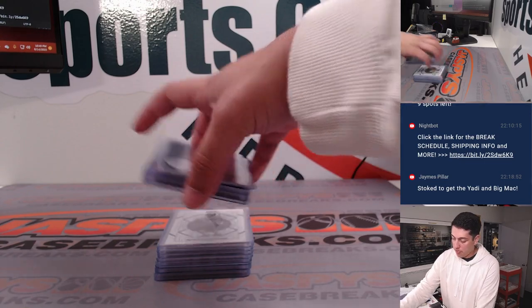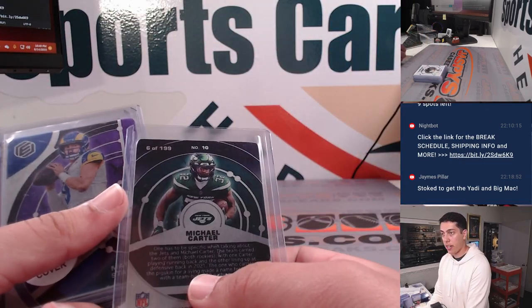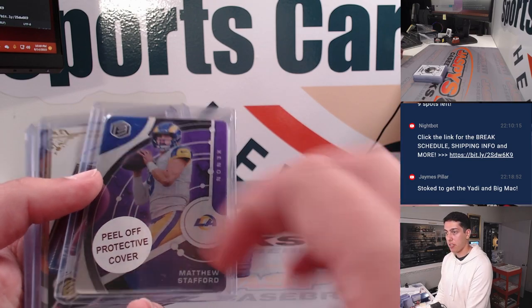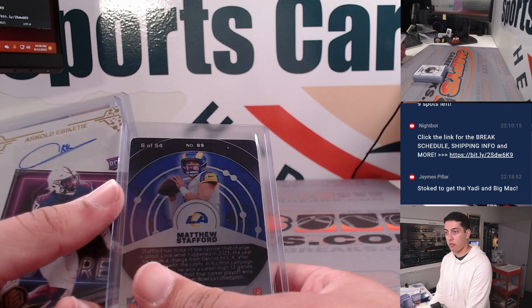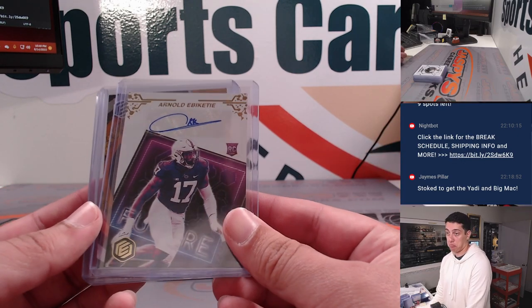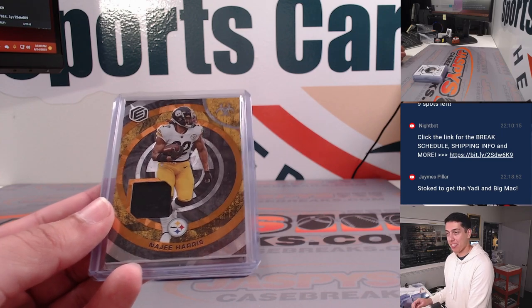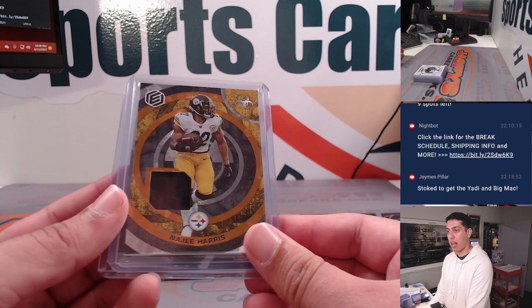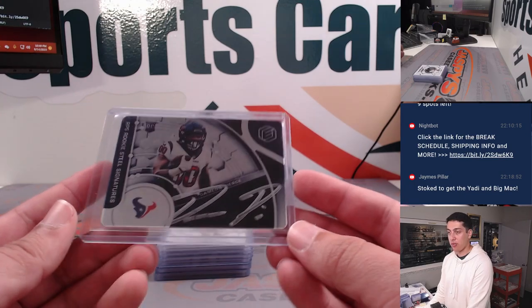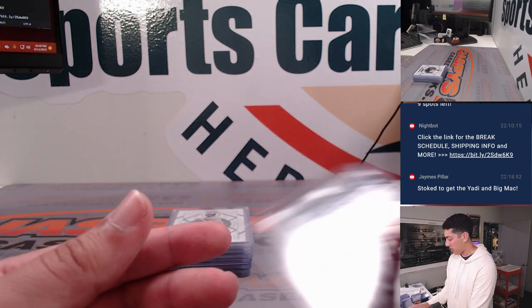Starting off with the Elements box. Got a Michael Carter out of 199, Matt Stafford out of 54, an Arnold Abicchetti rookie auto for the Falcons, a Najee Harris patch, and a Damian Pierce RPS rookie steel signatures out of 199 for the Texans.